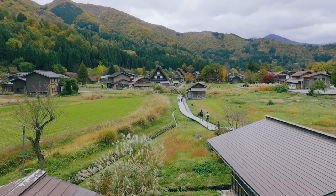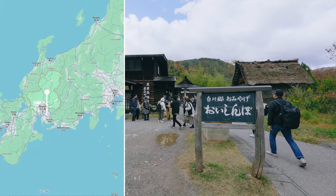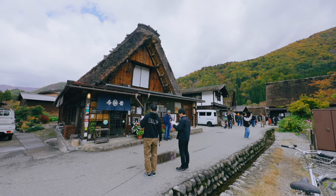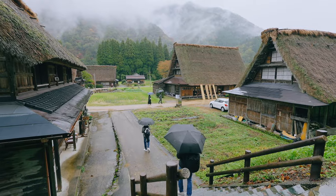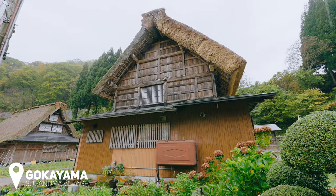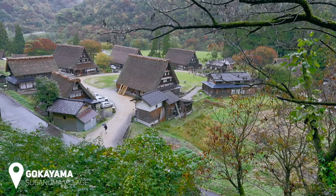The name of the village is Ogimachi, and it is located in an area of Gifu Prefecture called Shirakawa-go. In 1995, Ogimachi Village was recognized as a World Heritage Site in Japan, together with Suganuma and Ainokura Village in Gokayama. All together, they are known to visitors as the historic villages of Gokayama and Shirakawa-go.